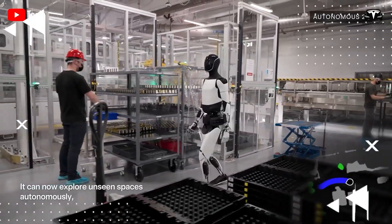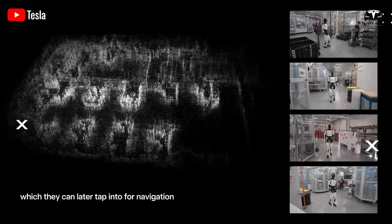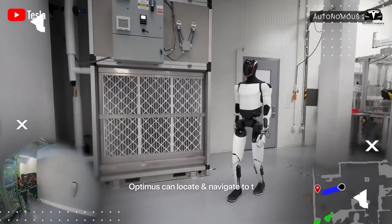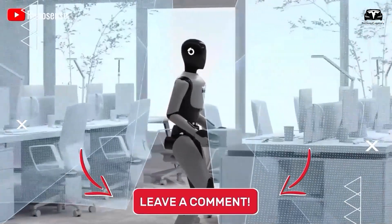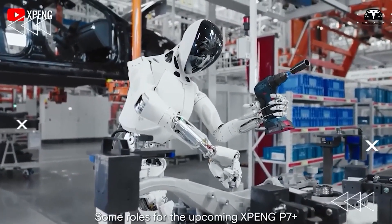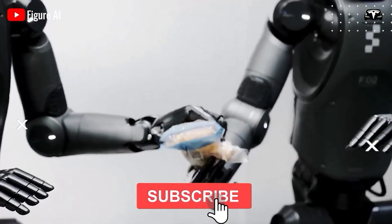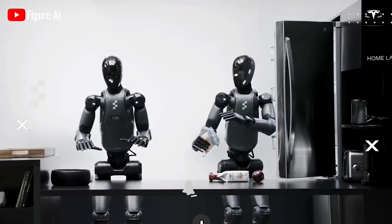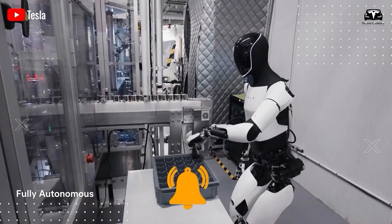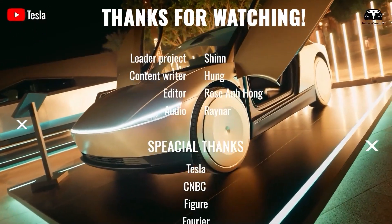Optimus 3 is expected to perform efficiently across a wide range of settings. Feel free to share your thoughts in the comments section below. We hope to bring the best information to you — please give a thumbs up if you like this. Join Techno Creator by subscribing and hit the bell icon so you won't miss out on any awesome videos. We value your feedback. Thanks for watching.